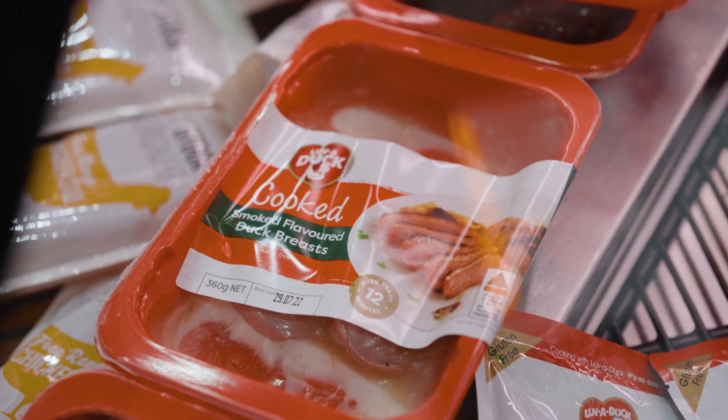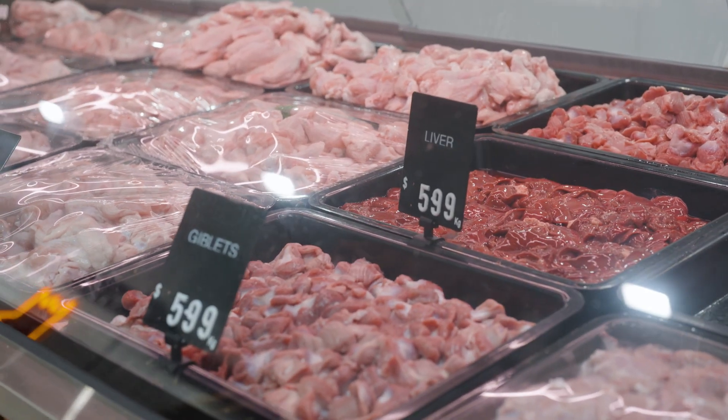Our game products include quails, spatchcocks, ducks, turkeys, and rabbits — all of that stuff that you don't usually find in a poultry shop. We also stock that as well.